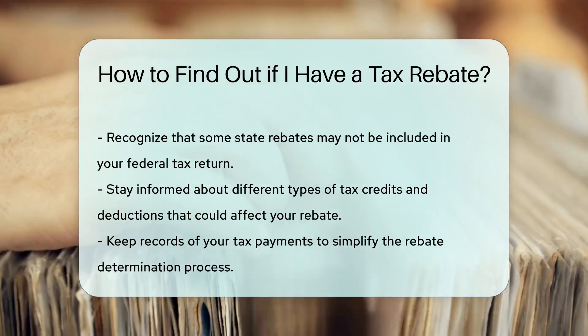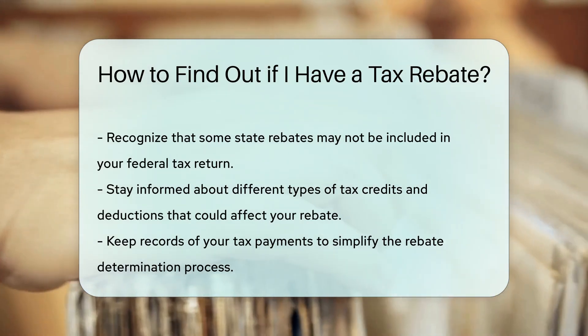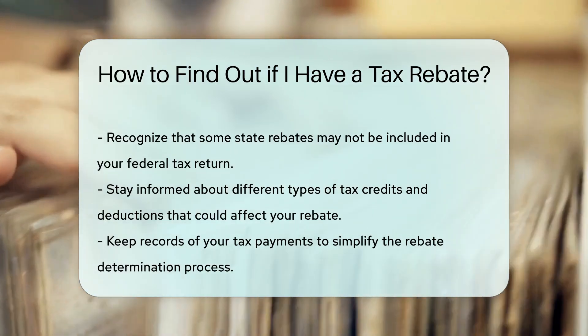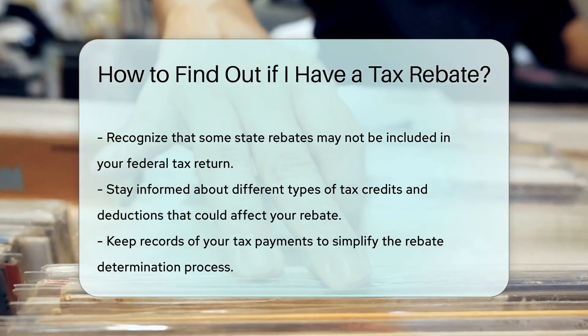Lastly, you can review state tax agency websites for any additional state-level rebates. Many states offer their own rebates that may not be reflected in your federal tax return.